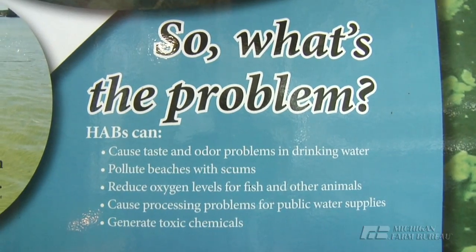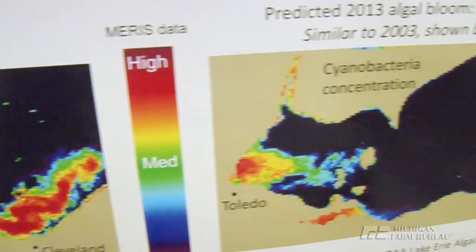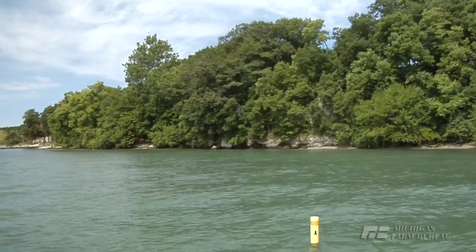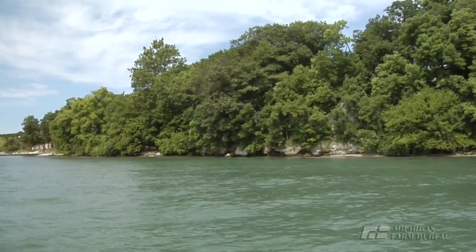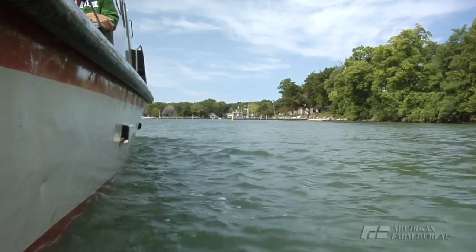This issue with Lake Erie is not just a one county or a one state situation. It's a situation where farmers, municipalities, and industries all need to come together to help each other in finding innovative solutions and implementing more conservation on the ground. We do know that farmers really do care about the land, that they value the Great Lakes, and that they really are interested in being a part of helping to restore Lake Erie.